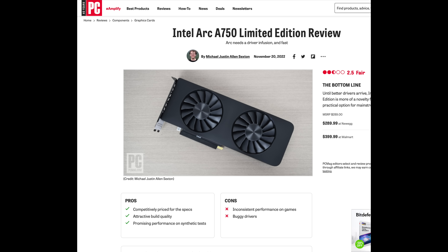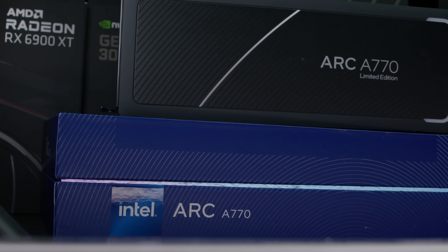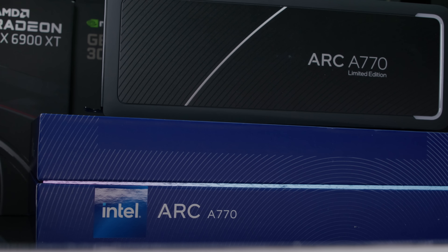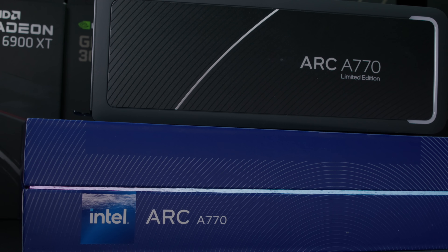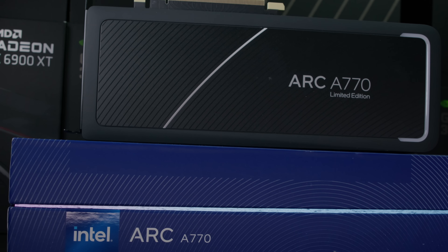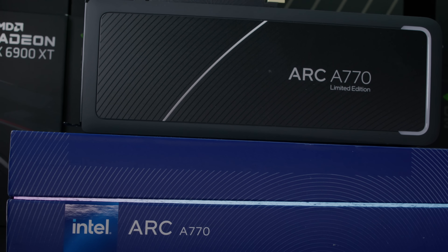The A750 is really a 1080p high refresh rate gaming GPU. It can do some ray tracing — these GPUs aren't necessarily where you want to be turning on ray tracing, especially on AMD, but the Intel GPUs are actually kind of impressive with ray tracing for the performance they're putting out. Then we have the A770, which competes at around $225.